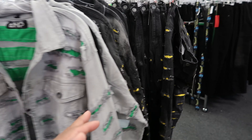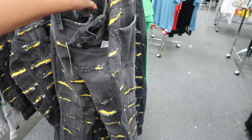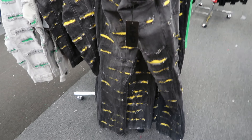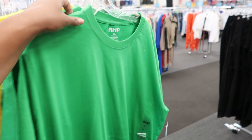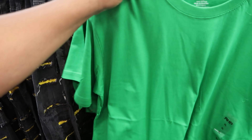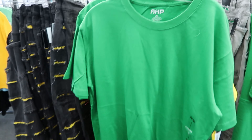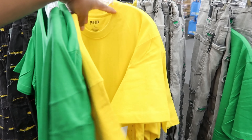They also have t-shirts by AHP. The t-shirts are $5.99 — they have the green to go with the green and gray set, and the yellow to go with the black and yellow set.